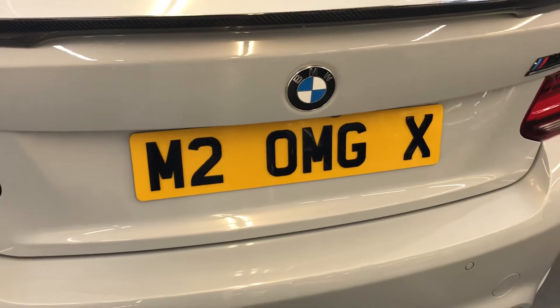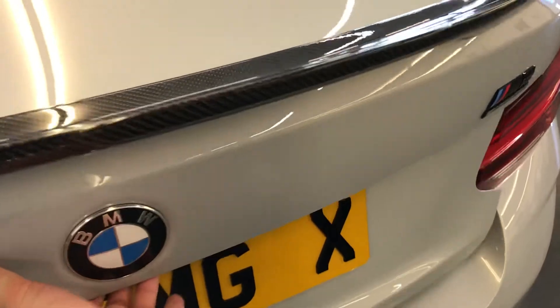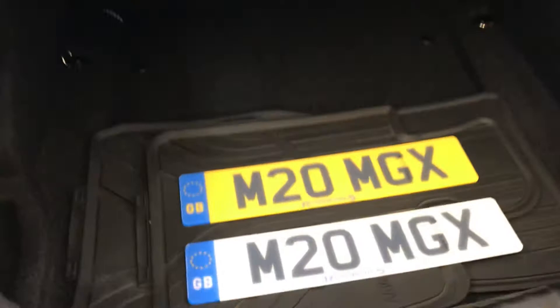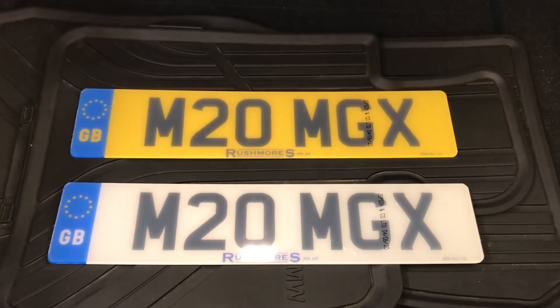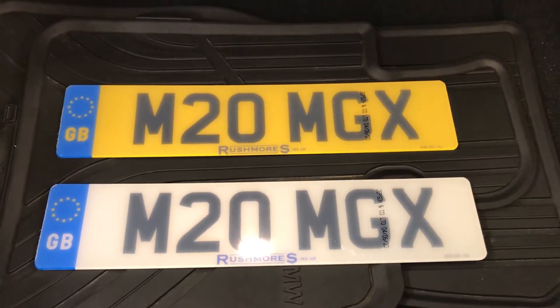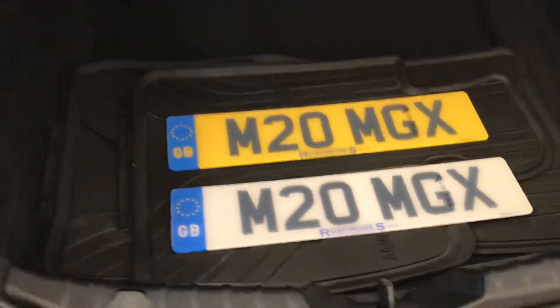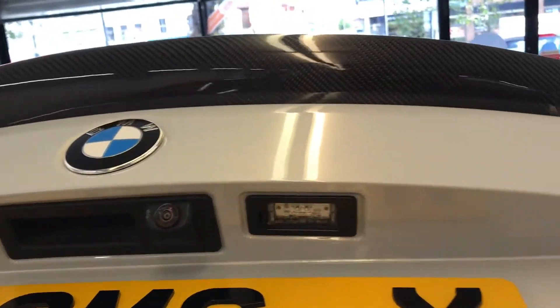The registration does come with the car — 'M2 OMG X'. You have the option to leave it as it is with its 3D effect, or if you want it changed to a normal registration plate, that option is there for you. The standard plates are provided by us and have the Rushmore's name below. Very nice boot space, as you can see, and there is the reversing camera.